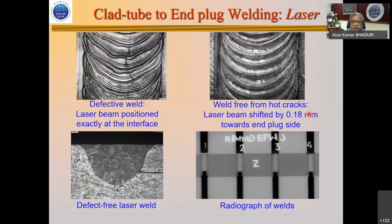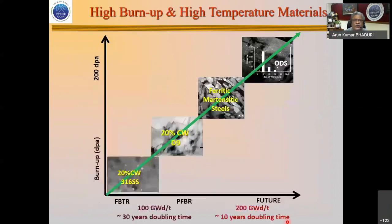Subsequently, we decided laser would be a much cleaner technique and started developing this at a BARC facility along with the fuel manufacturer. A defective weld results when the laser beam is not focused properly. We need to focus it on the end plug side so that the molten metal in a microsecond timescale mixes with and dilutes the high-phosphorus content, resulting in defect-free, radiographic quality welds.